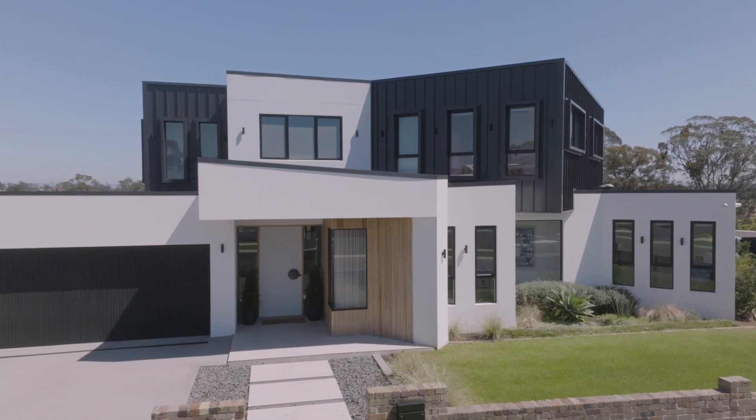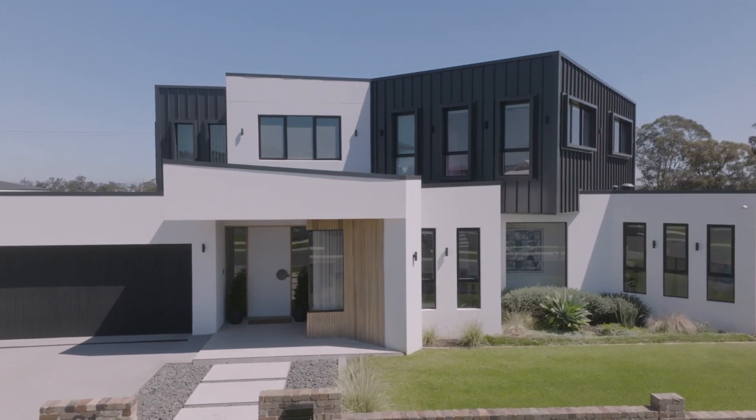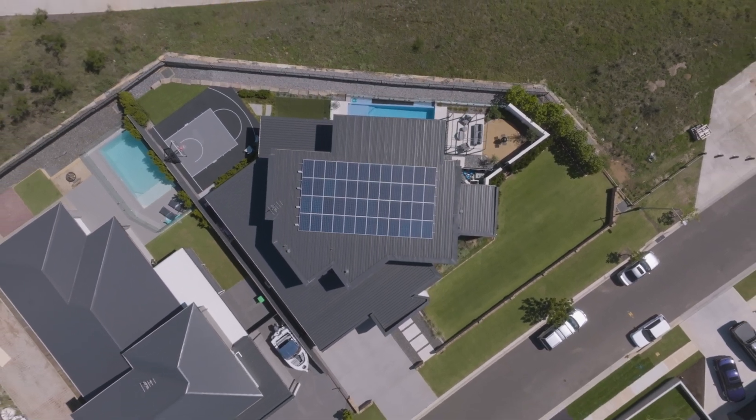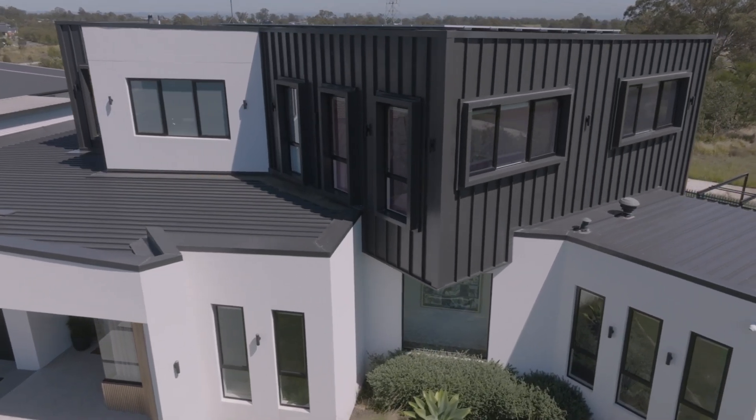When choosing this block of land, the main thing was the outlook being north. The odd-shaped block meant that I was able to design a home that was different to everyone else, and it ticked all the boxes for a perfect home for our family.